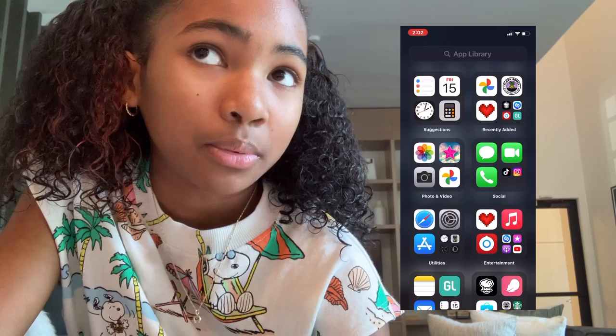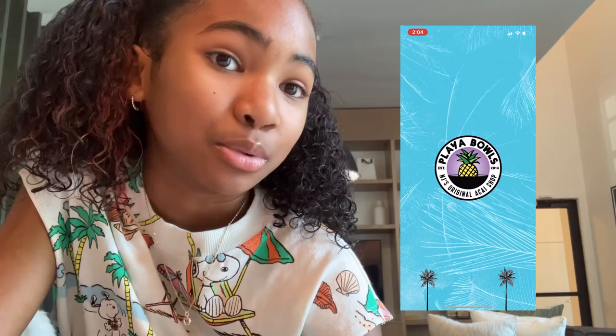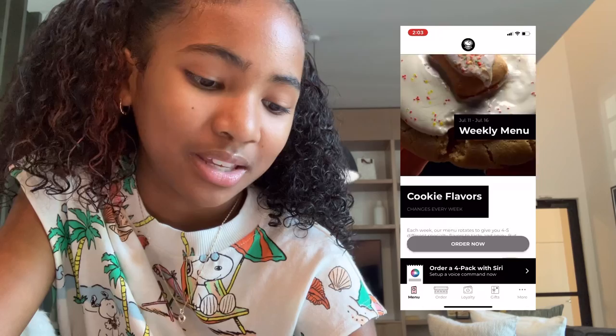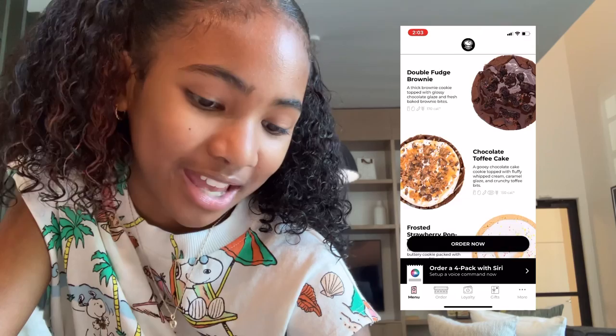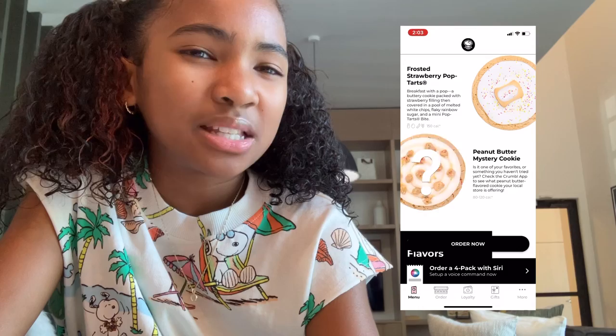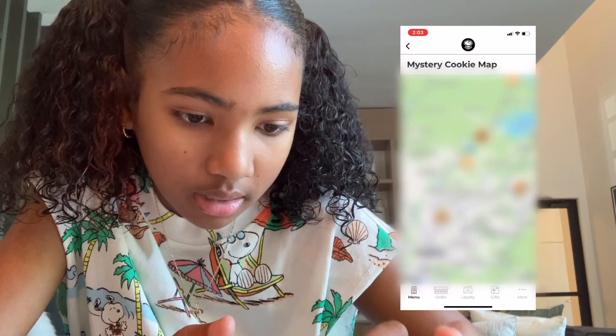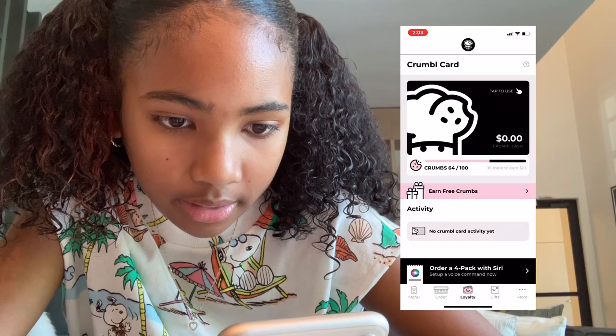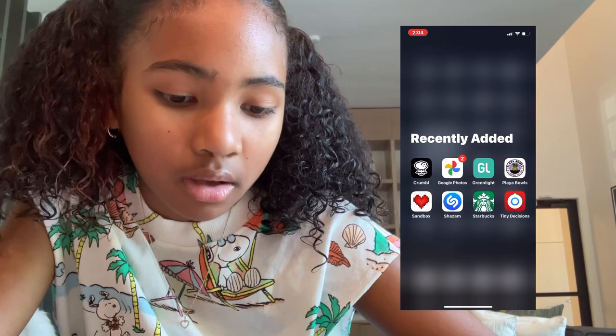Pliables — that's where I get my acai bowls and pliables from. Sandbox. Crumble — let's look at the Crumble flavors this week: milk chocolate chip, lemon cupcake, double fudge brownie, chocolate toffee cake, frosted strawberry pop tart, and peanut butter mystery cookie. For my location, the two nearest ones have Reese's peanut butter cup and classic peanut butter. Green Light — I have a Green Light card but it's not activated right now. Sandbox — I don't really use this, it's mainly my sister.